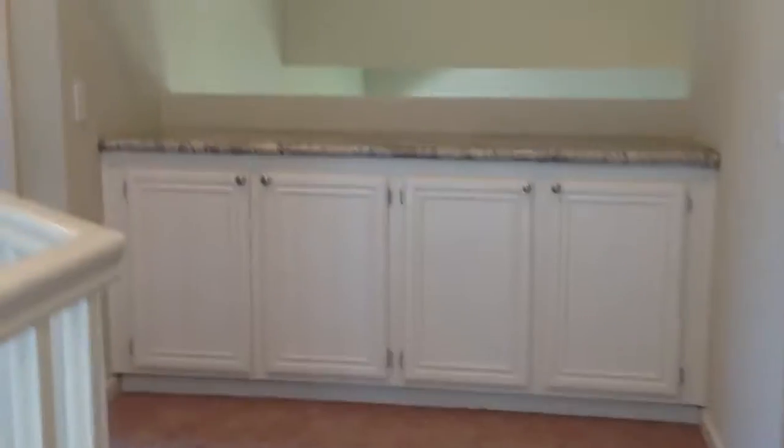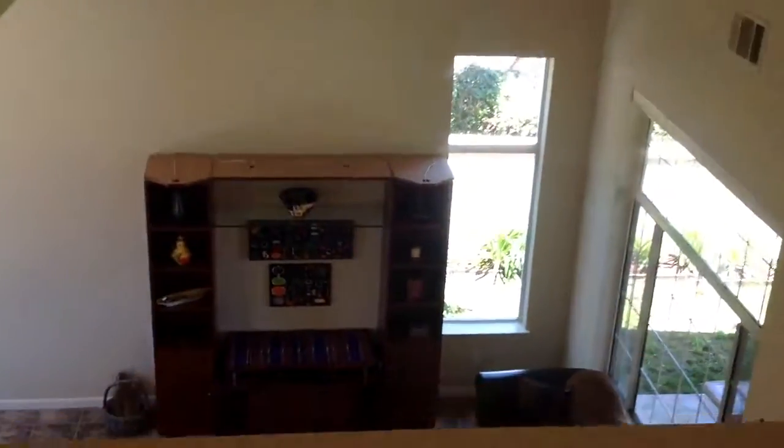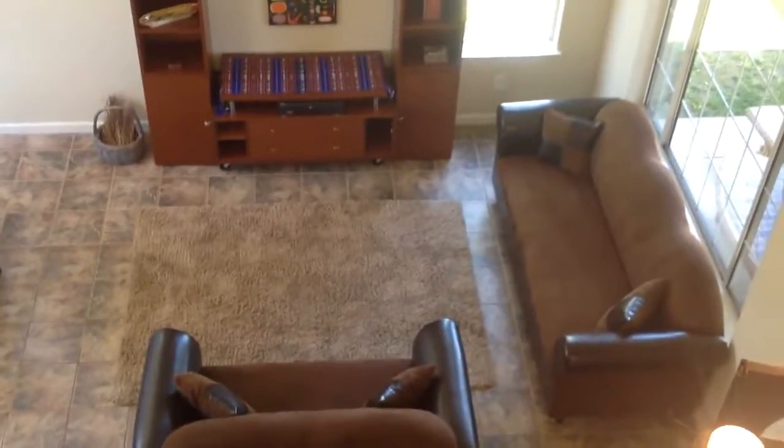Nice view down of the living room. Nice cabinetry here in the hallway. You can take a look down and see the living room and family room area.